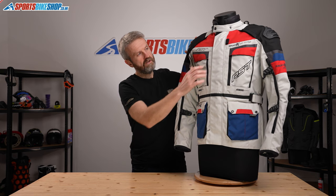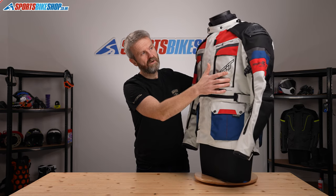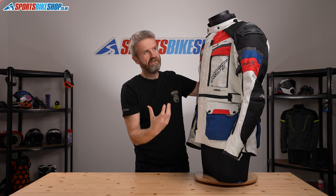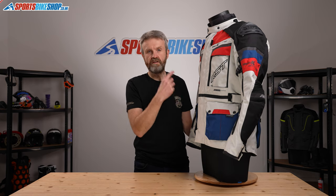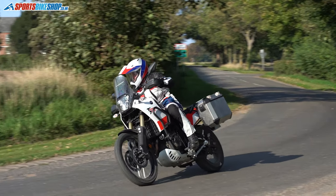Derived from RST's race suits, there are plastic shoulder sliders that reduce friction in the event of a spill. The abrasion and tear resistance from the outer shell combines with body armour on the inside at the shoulders, elbows and back — a full set, all rated to CE Level 2, the higher of the two standards. You can't argue with the level of impact protection there.